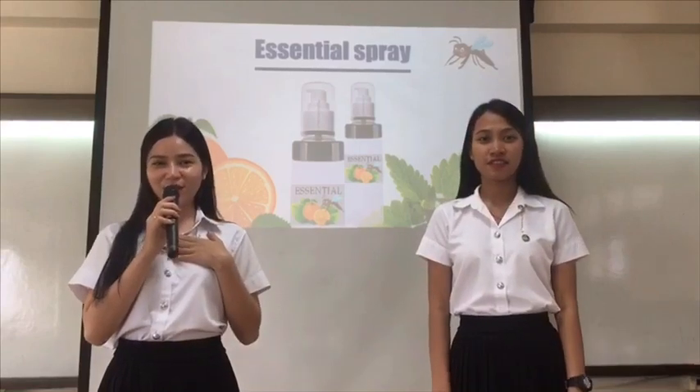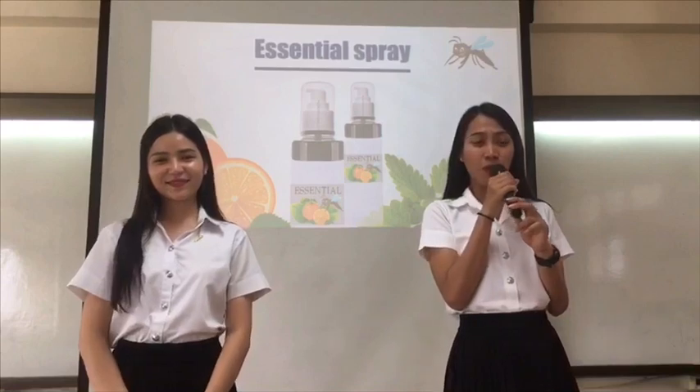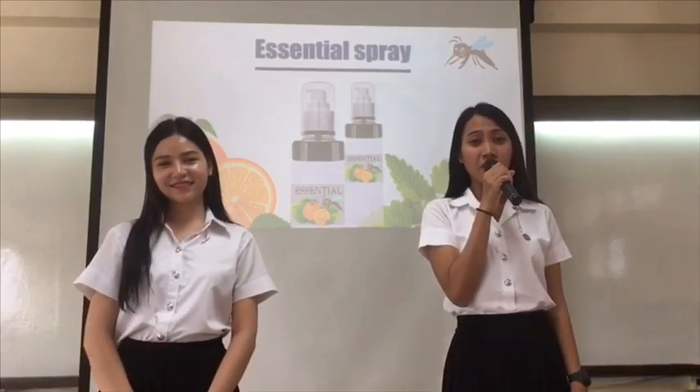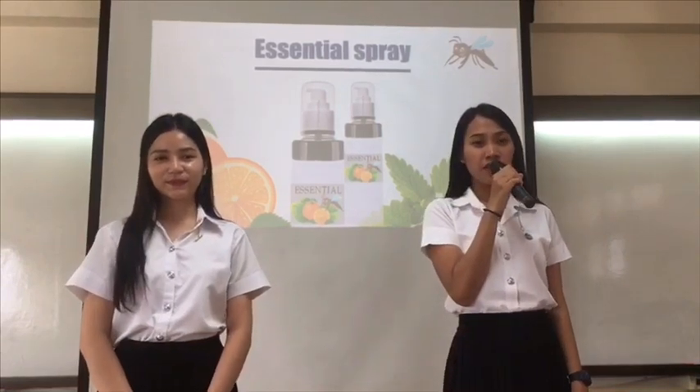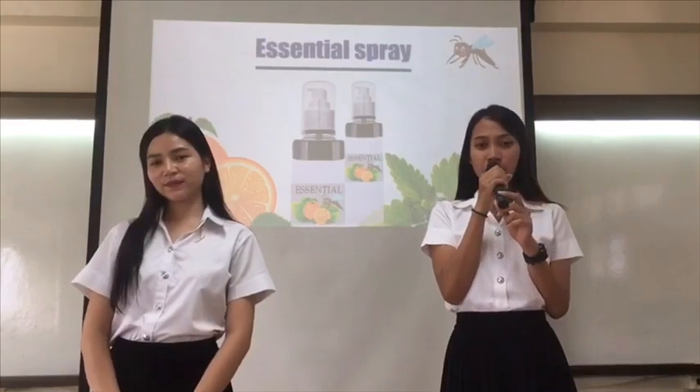My name is Aditya Pong-Tanko-Soon. We are Marketing Manager of Essential Company. Today, we would like to present you our Essential Spray.